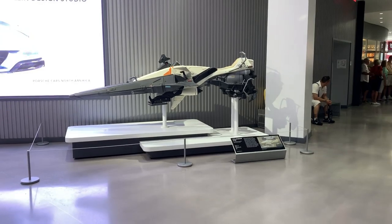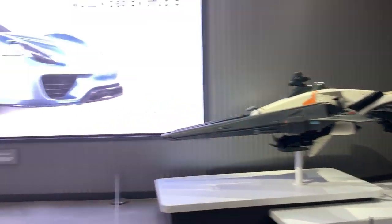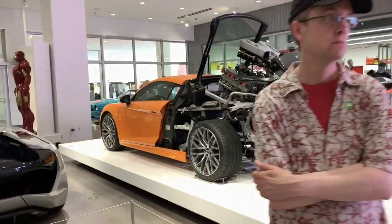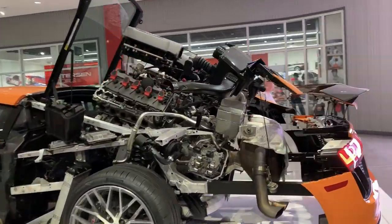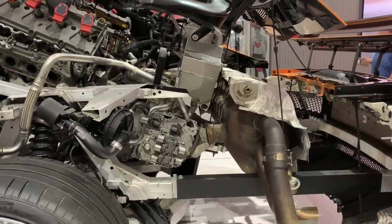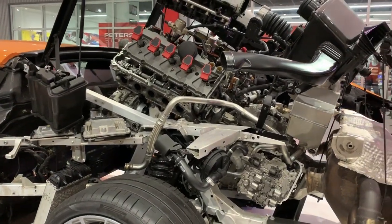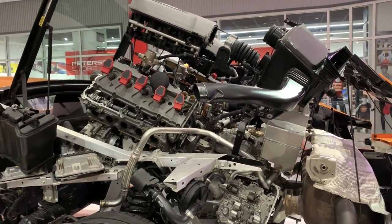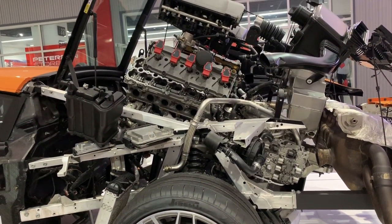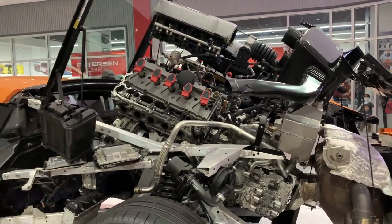Here you have the Star Wars Speeder — pretty cool. Here you have the exploded view of an Audi R8. Check this out. That is pretty cool. That must be really interesting to try to build something like this exploded view model.